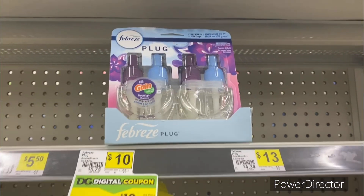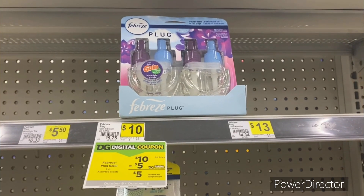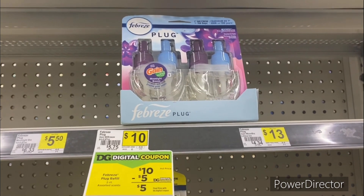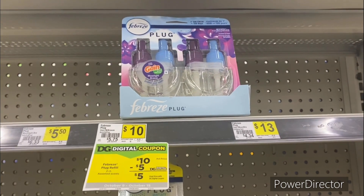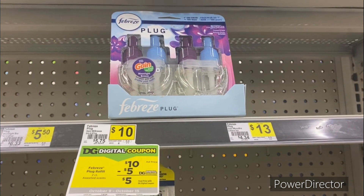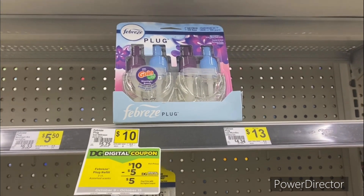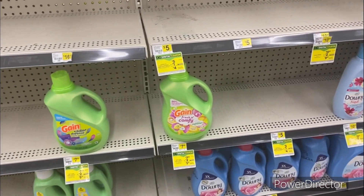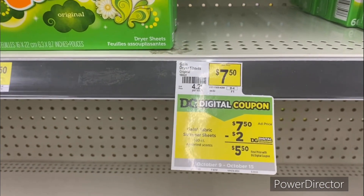The next deal — if you love Febreze products like I do — is on the two-pack, priced at ten dollars. Use the five dollars off Febreze plugins digital coupon, making it five dollars for the two-pack.